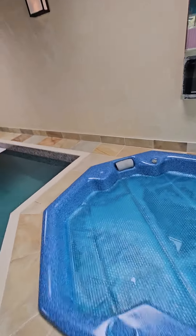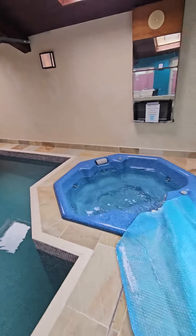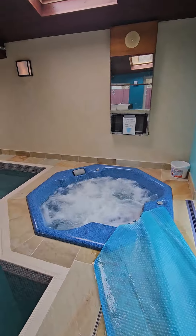Then we have the jacuzzi here — this has a cover on it, but we can take that off. The jacuzzi is operated by a button here: press that once, and now we get the jets.